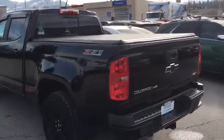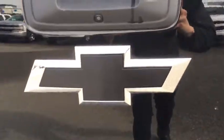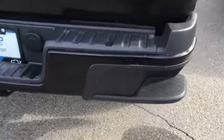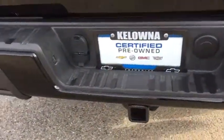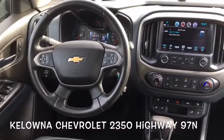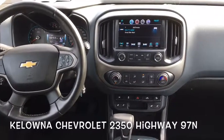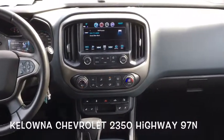On the back of the Colorado, there is a tonneau cover and a backup camera located right there. The tailgate is easy to lower to reveal a spray-in bedliner. There are also assist steps, a trailer hitch receiver, and a spare tire mounted underneath. That's it for me — I hope you enjoyed this video. If you have any questions or comments, don't hesitate to give us a call at Kelowna Chevrolet: 250-860-6000.